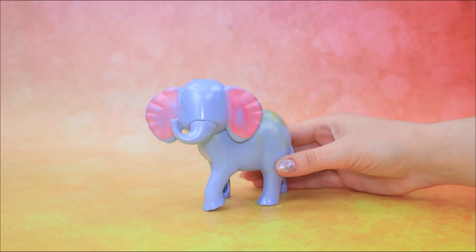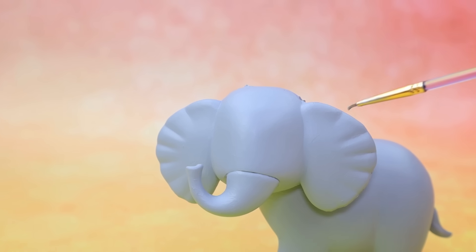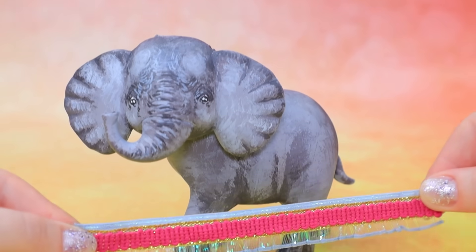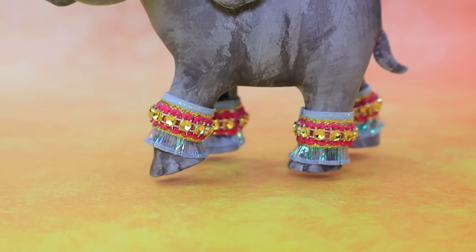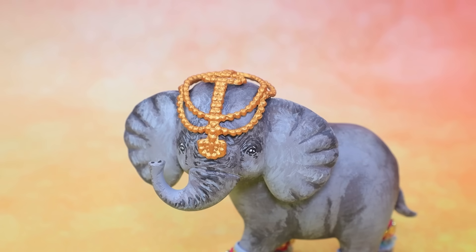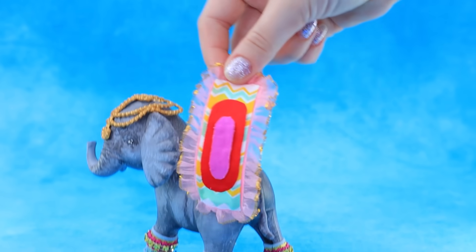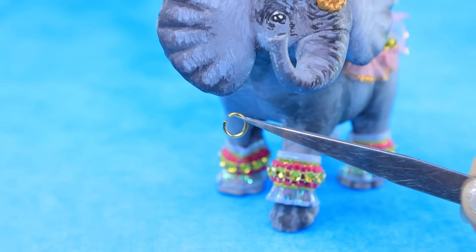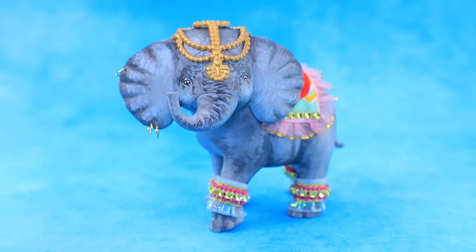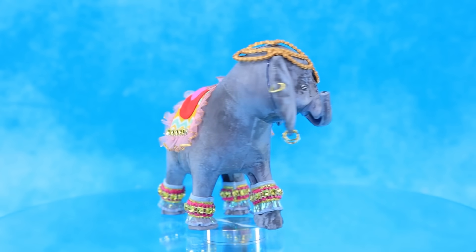¿A quién elegimos? Un elefante. Píntalo. Agrega sombras. Los cascos están decorados con puños brillantes. Recorta una cinta decorativa. La manta está lista. Hay aretes de oro en sus orejas enormes. Algunos dicen que si te encuentras con un elefante decorado, te traerá buena suerte.